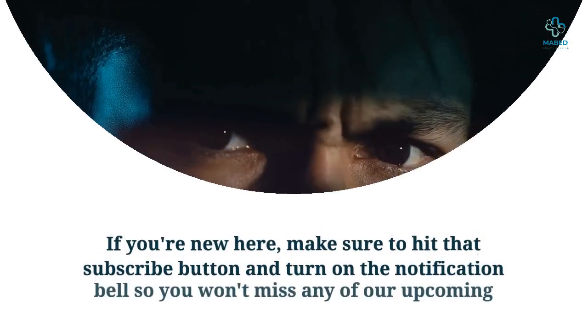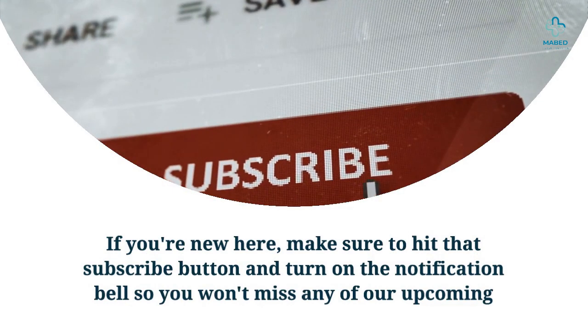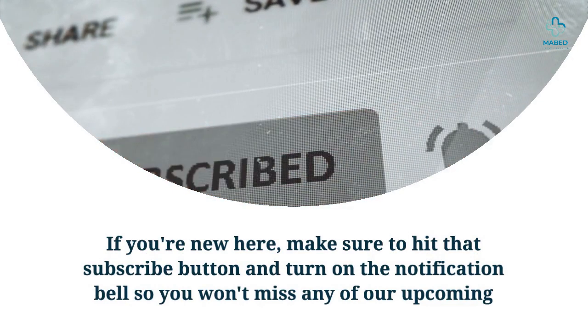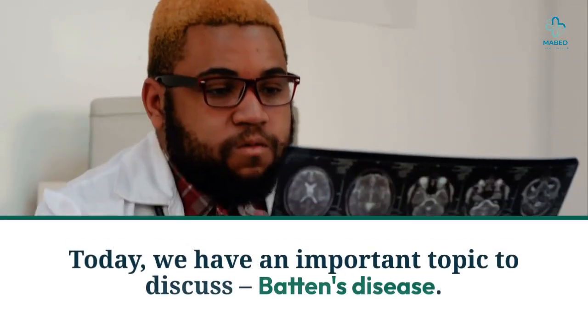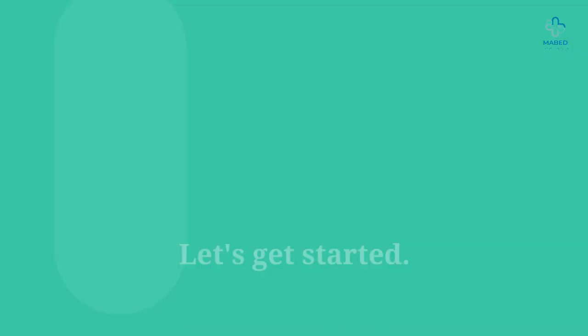Welcome to our channel. If you're new here, make sure to hit that subscribe button and turn on the notification bell so you won't miss any of our upcoming videos about health and wellness. Today we have an important topic to discuss: Batten's disease. Let's get started.